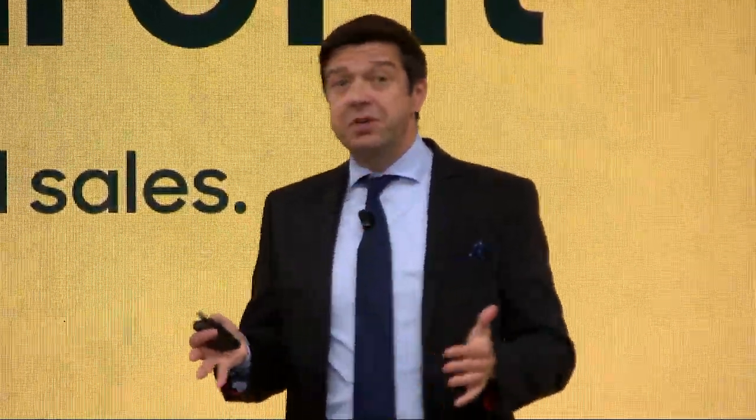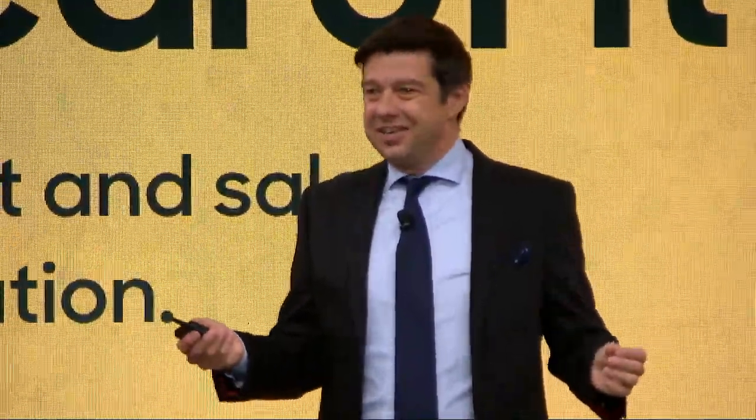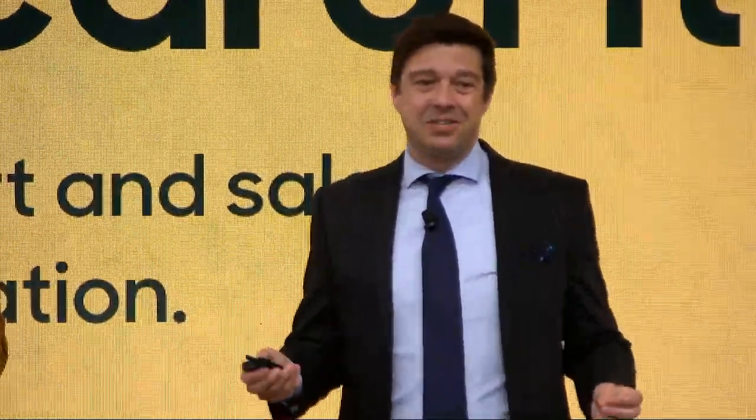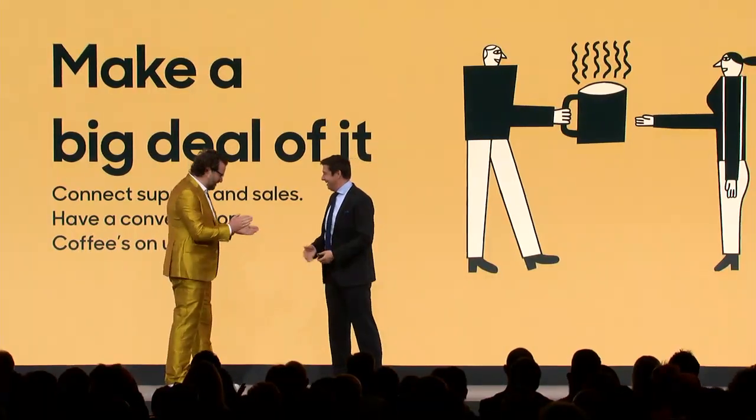We're going to send you on a mission when you get back home and make it easier for you. If you go to the Zendesk Sell booth in the exhibition hall, we've got a gift for you — a coffee mug — and a gift for your sales leader, a matching coffee mug. And if that wasn't cute enough, we're also going to give you a $20 coffee voucher so you can really have a fun time with your new BFF. Ladies and gentlemen, Zendesk Sell. Thank you so much.